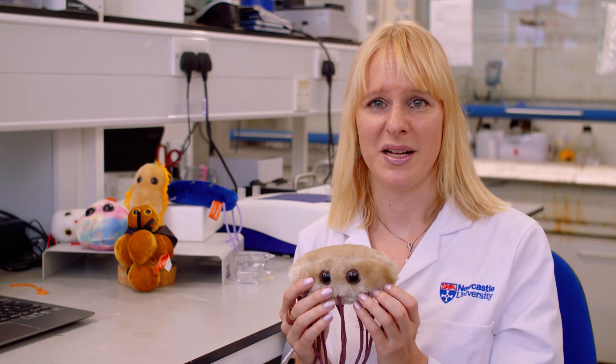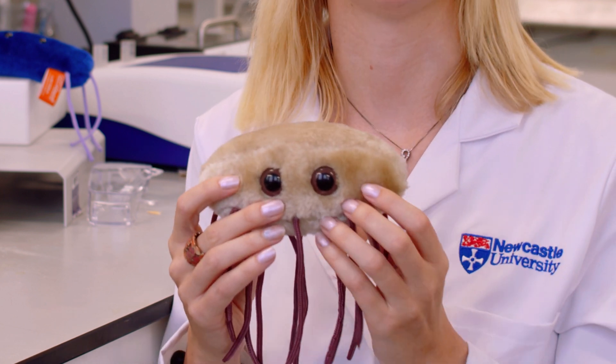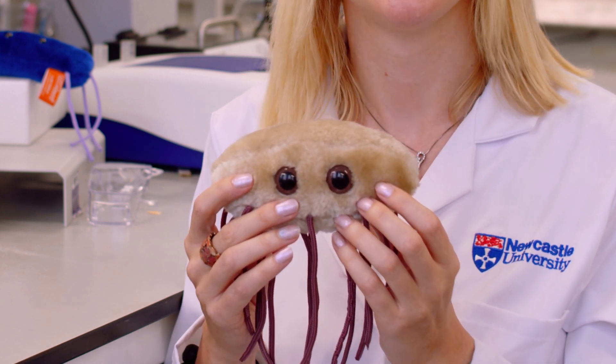Here is an example of E. coli. It has these little tentacles so it means they can move really fast. You've got millions of those in your gut and normally they're very good for you, but unfortunately some of them give you diarrhea.